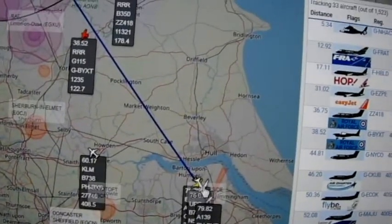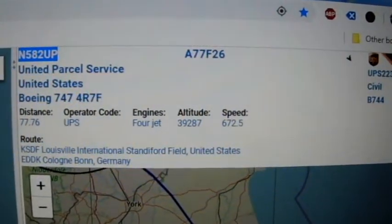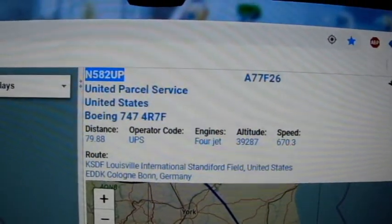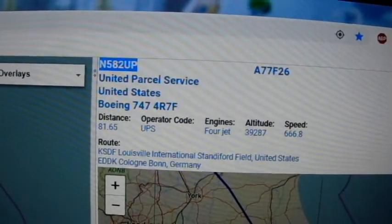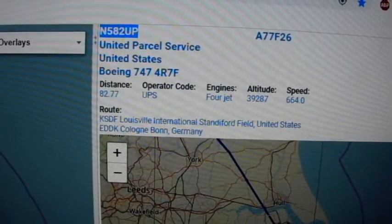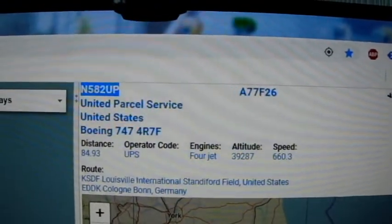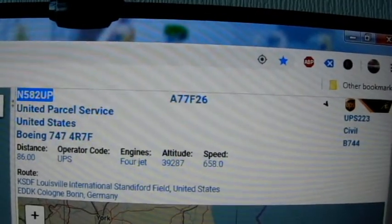Now the other one — if I can get it before it goes into a mess. We have United Parcel Services UPS, operator code, currently 39,000 feet — that's 39 all the way across. The EasyJet was 34 when it went over here. This one's a Boeing 747-400 Romeo 7 Foxtrot. UPS at 39,000 feet, going from Louisville International Standiford Field to Cologne Bonn, Germany. Flight Uniform Papa Sierra 223. Registration November 582 Uniform Papa. ICAO code Alpha 77 Foxtrot 26.